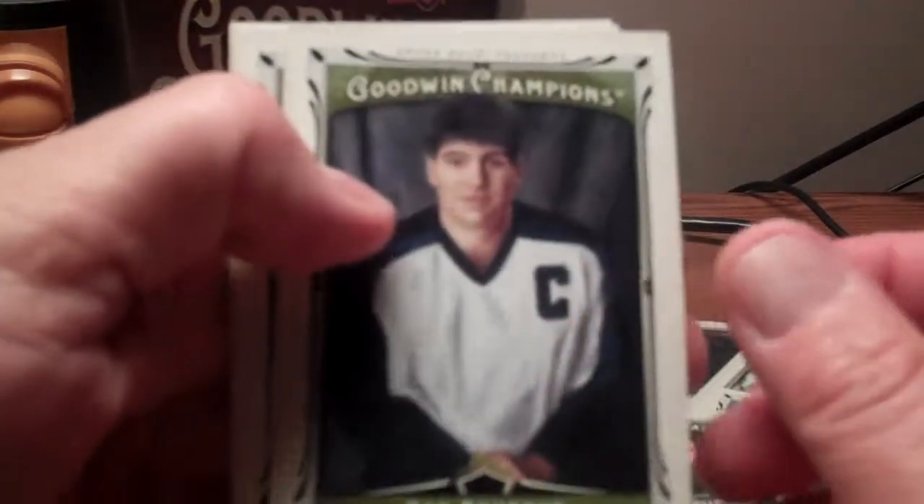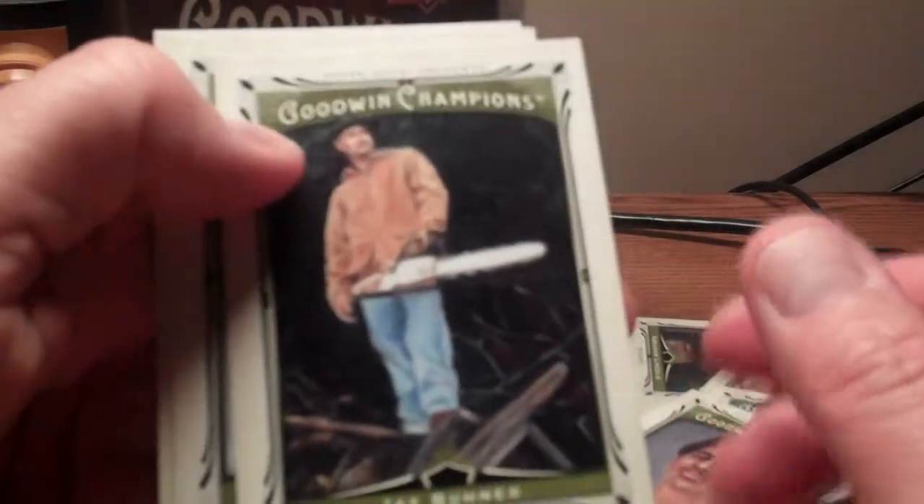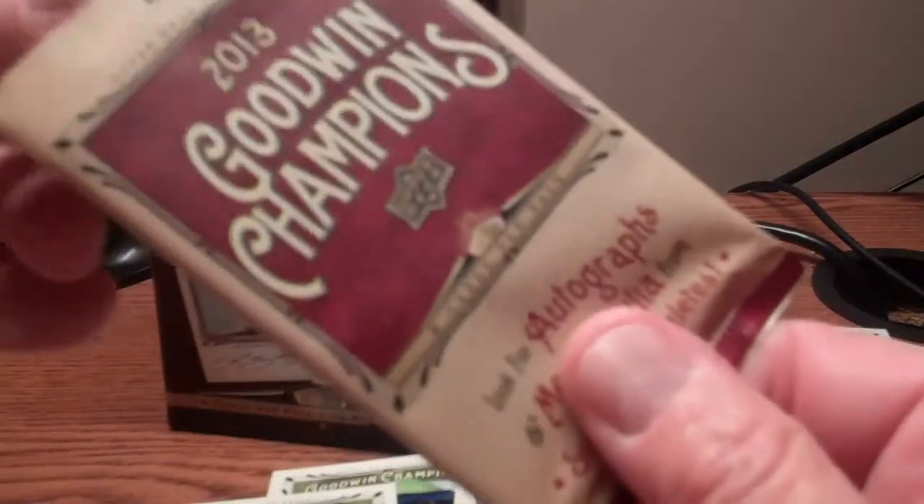You will get autographs and relics in the regular hobby boxes, but the blaster boxes are usually just kind of a crapshoot. Jay Buhner in a chainsaw — where else but Goodwin would you get that? LeBron in a white suit, Carl Lewis, Reggie Jackson mini, and our final pack.